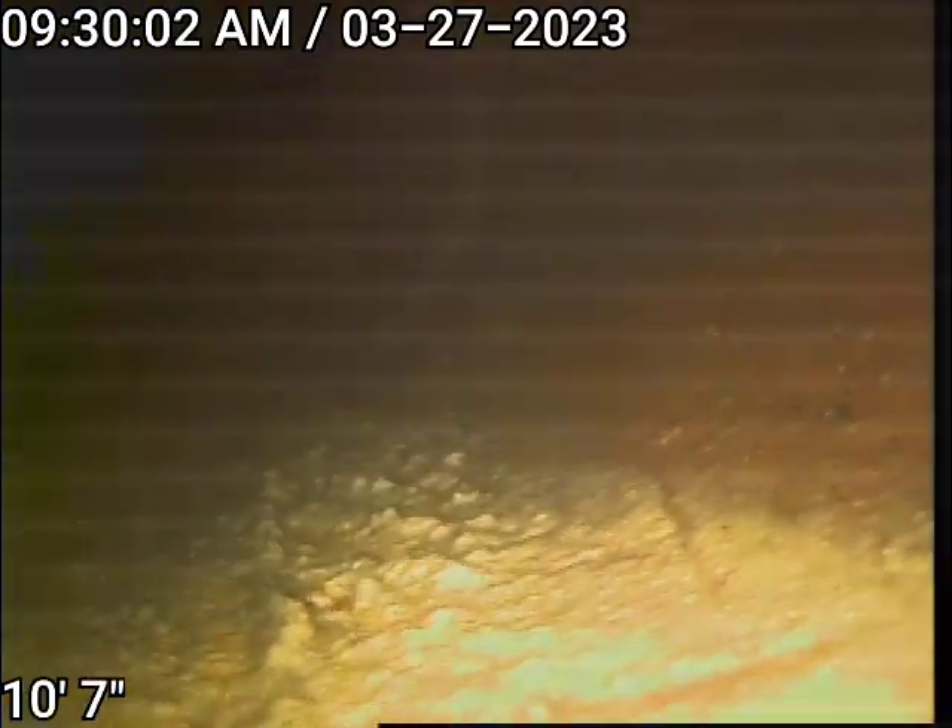We're just going to pull back here and look at the sewer. Right there is a major separation in the line.